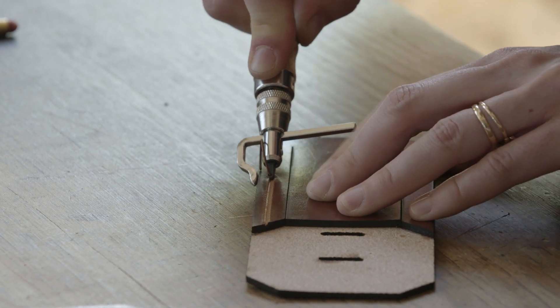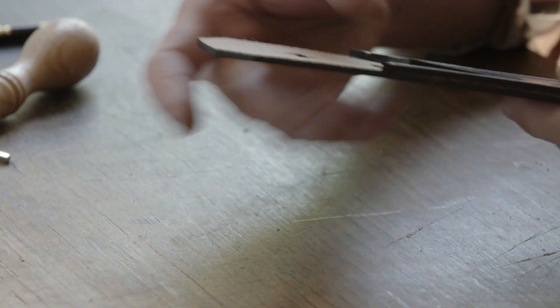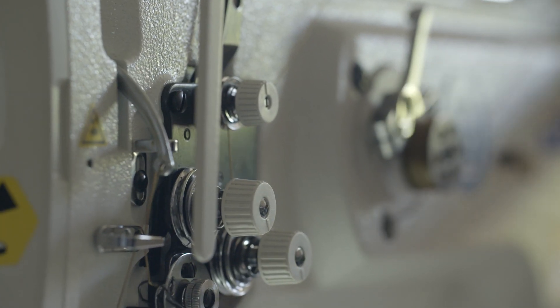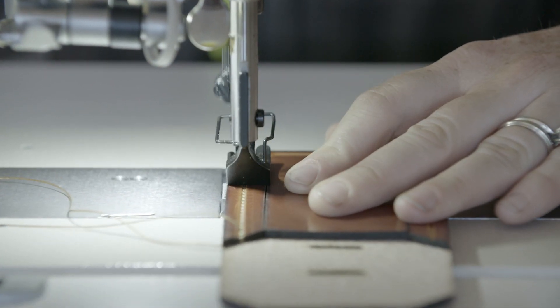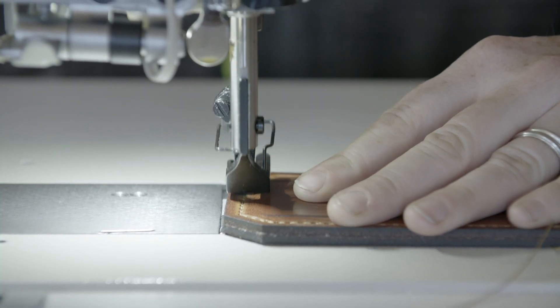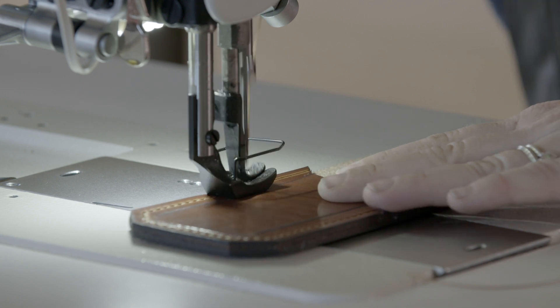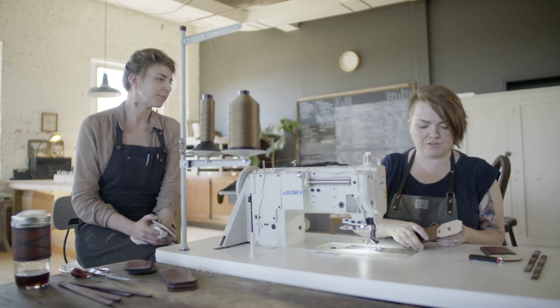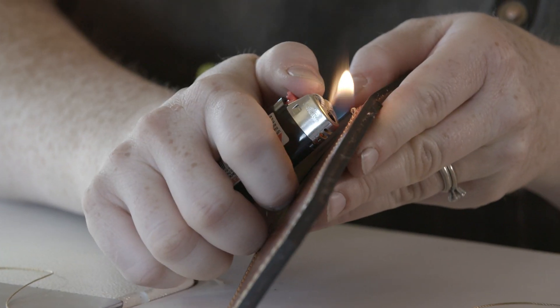We've already pre-measured the distance we want from the edge for the stitch. The key to good stitching is to try and be really precise. We're using a nylon thread, which is nice and strong, and a needle that's specifically made for this weight of thread and this leather. To finish our threads we like to trim and melt — just enough to melt it down and smooth it in.